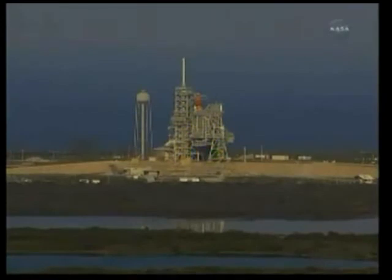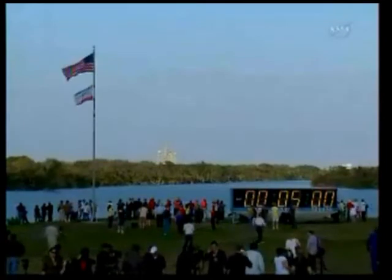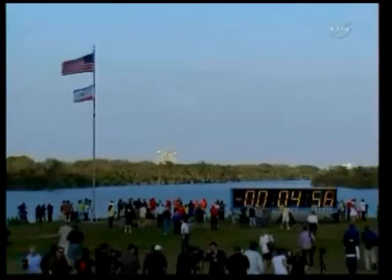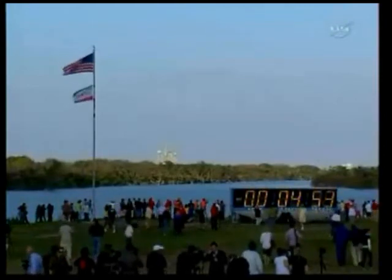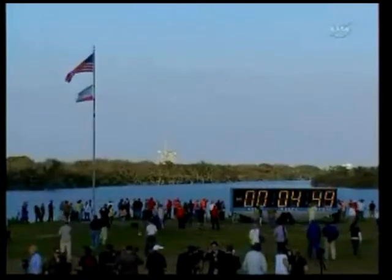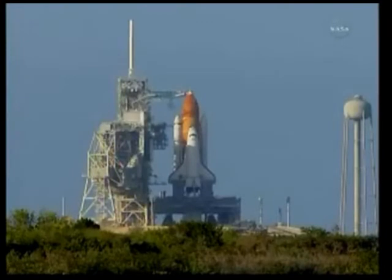Copy that — will pick up momentarily. GLS, pick up the clock on your mark. GLS copy — 3, 2, 1, mark. T-minus 5 minutes and counting. TLT OTC perform ATU start. TLT in work. CDR OTC reconfigure heaters, copy and alert. T-minus 4 minutes, 41 seconds and counting. All systems are go and weather is green.